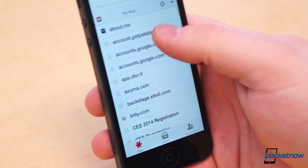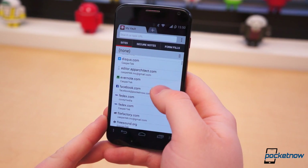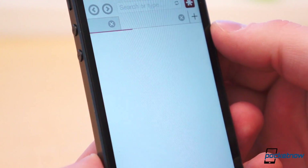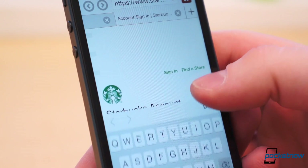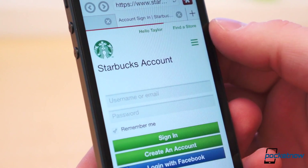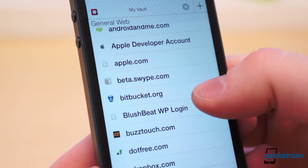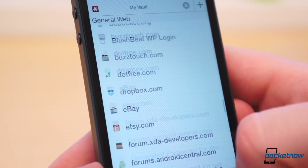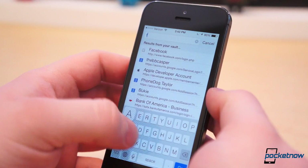First is LastPass. I felt the need to include LastPass in this top 5 as well as the Android video because I don't go a single day without using LastPass dozens of times. I can't live without it on Android and likewise on iOS. LastPass is essentially a vault where I keep every password for every online service I use — Twitter, Facebook, Instagram, a dozen Gmail accounts, my bank accounts, and everything in between. I don't even know the vast majority of my passwords as I randomly generate them when I create the accounts.